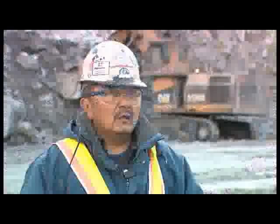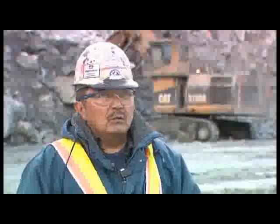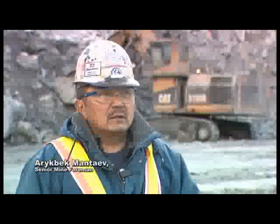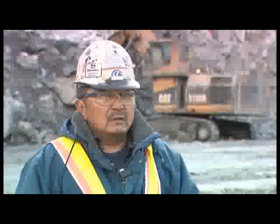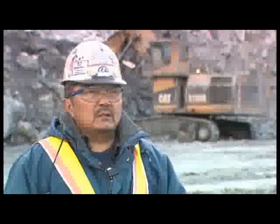The open pit keeps operating while the site is being prepared for the blast. There are currently about 100 truck, shovel, grader and loader operators working in the pit. There are also drillers and blasters, adding an additional 60 to 80 people.